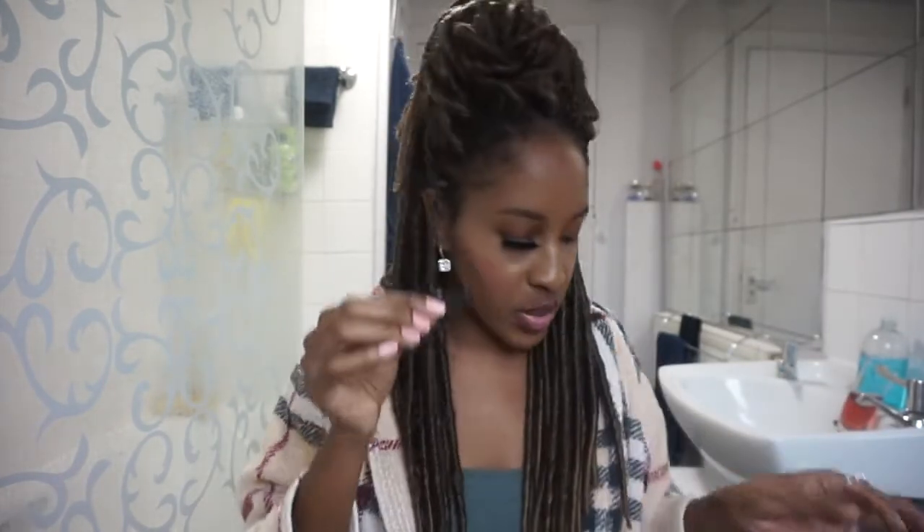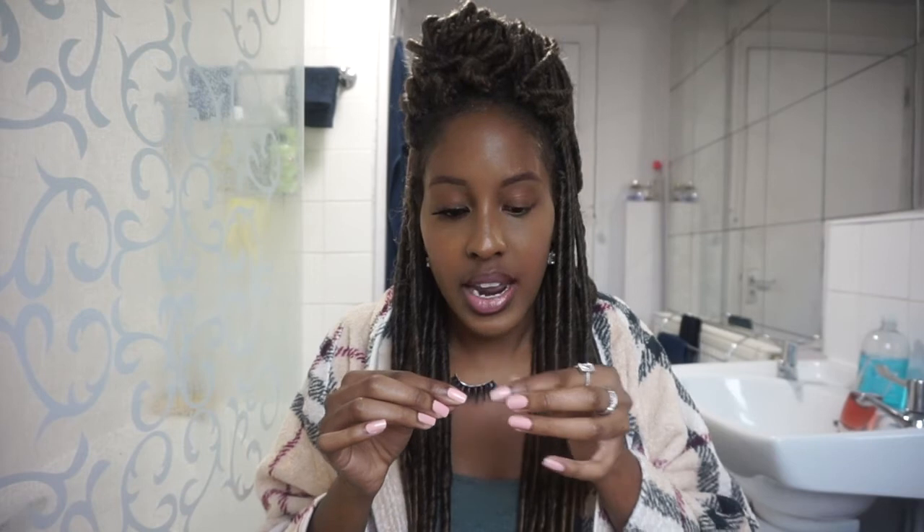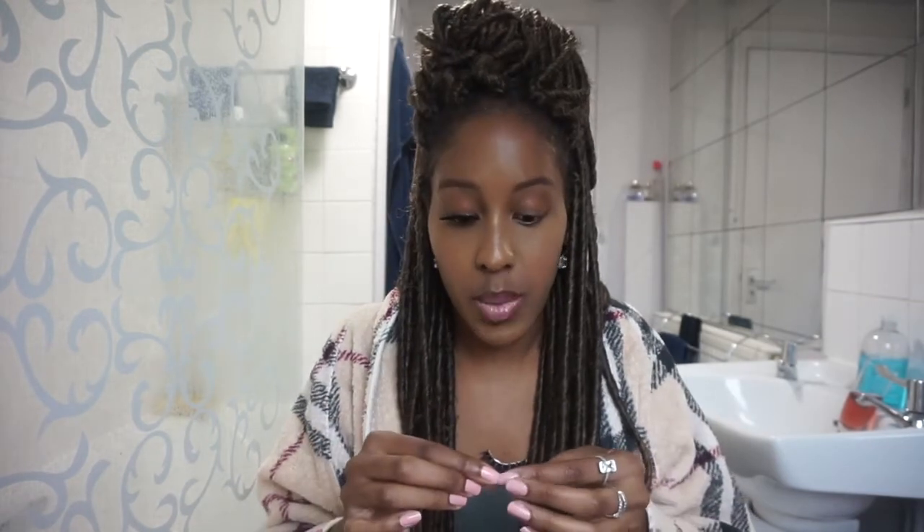I've put one eyelash on already and you guys are going to be shocked. I put glue on this one and I'm waiting for it to dry. I'm using my duo glue — one of the best glues and it's pretty affordable. I think it might be a cheap version of the Mac one, but either way it does the trick. I paid about £15 for these lashes so I went for dramatic, not natural.